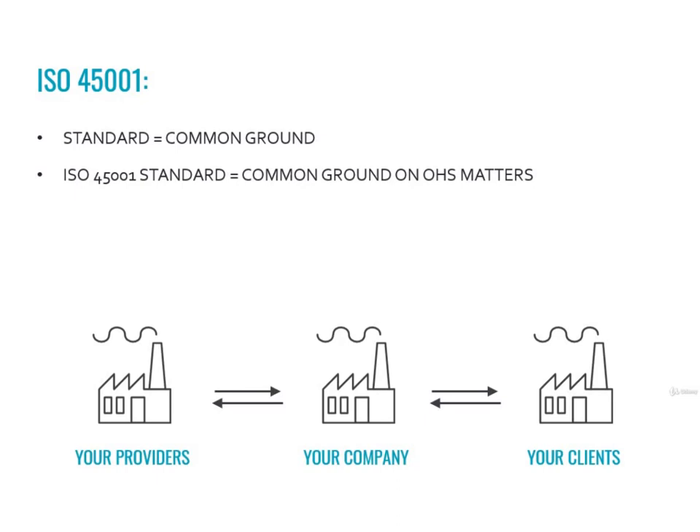So you may start to see how safe working conditions are strictly related to the concept of business continuity. You want to work safely because you want your company to keep working, and your clients may think the same.